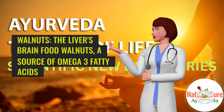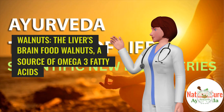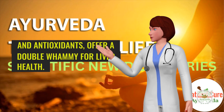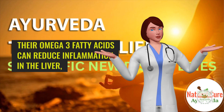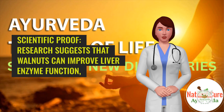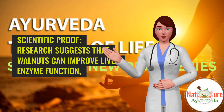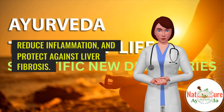10. Walnuts — the liver's brain food. Walnuts, a source of omega-3 fatty acids and antioxidants, offer a double whammy for liver health. Their omega-3 fatty acids can reduce inflammation in the liver, while their antioxidants protect against liver damage. Scientific proof: Research suggests that walnuts can improve liver enzyme function, reduce inflammation, and protect against liver fibrosis.